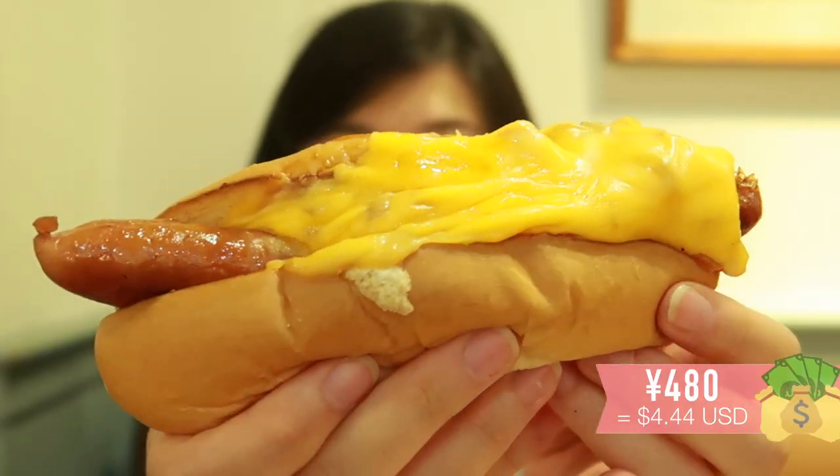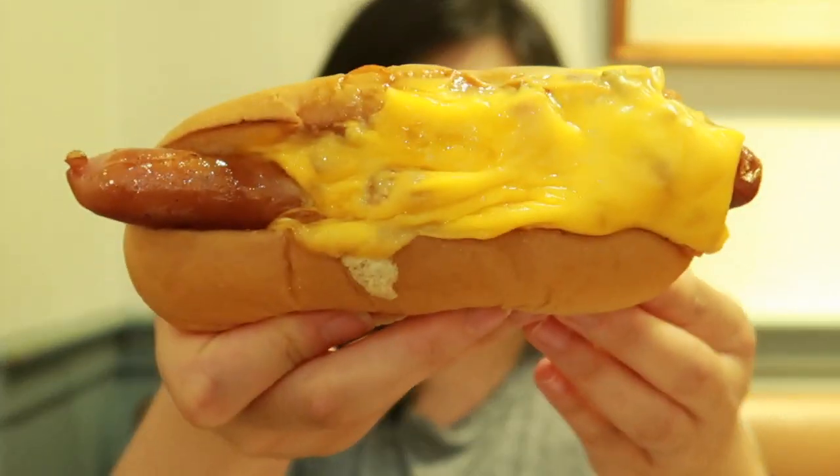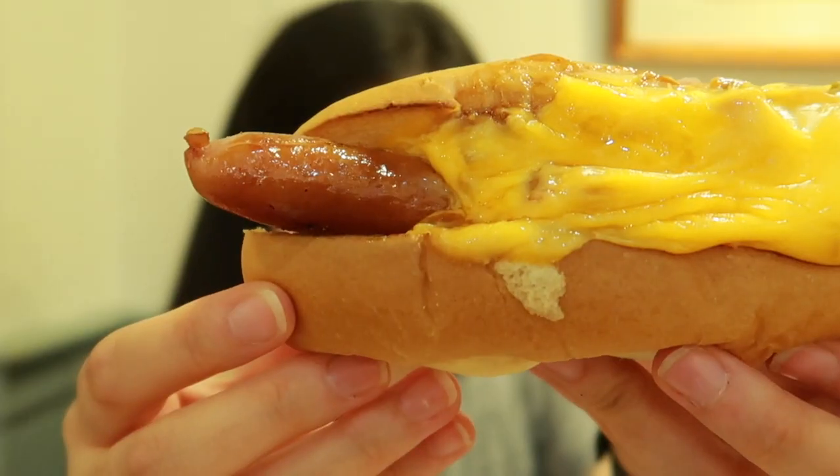Now let's try the hot dog. This is the salsa cheese dog, which is a very interesting combo — it looks like American cheese on top, but when you think of nacho salsa and cheese you'd expect queso-style nacho cheese. This hot dog is actually pretty big, and the bun is very nice and soft to the touch, pillowy, but you can tell it's toasted in there, so hoping for a nice crisp.